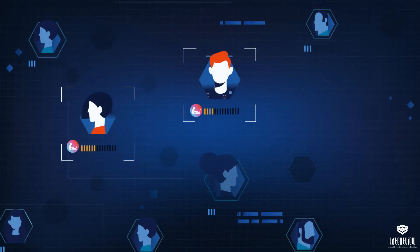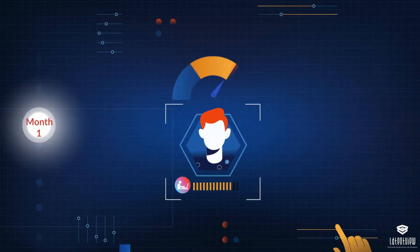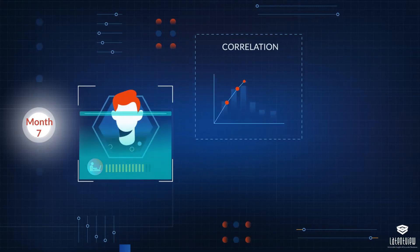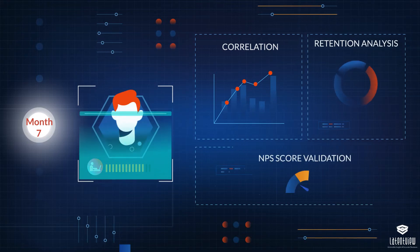The customers with a high engagement score were then validated by measuring how each metric compares month-over-month retention through: 1. Correlation, 2. Retention analysis, and 3. NPS score validation.